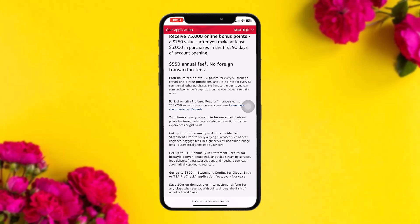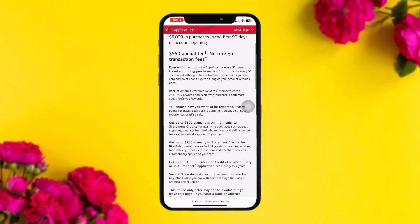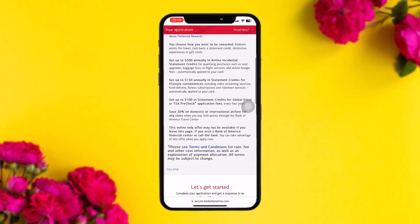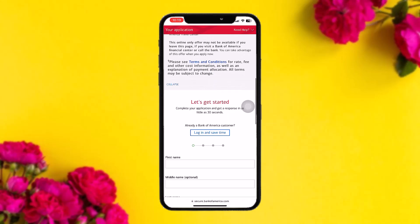Bank of America Preferred Rewards members can earn a 25% to 75% reward bonus on every purchase. You can also choose how you want to be rewarded, get up to $300 annually in airline incidental statement credits, and up to $150 annually in statement credits for lifestyle conveniences, among other benefits.